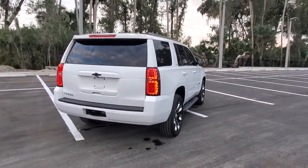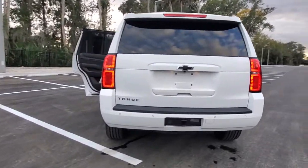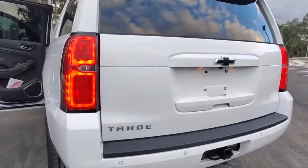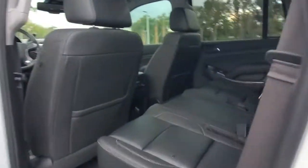The following are some of this vehicle's highlighted options: keyless entry, lane-keeping assist, heated mirrors, remote engine start, power passenger seat, satellite radio, premium sound system, power liftgate, backup camera, and aluminum wheels.